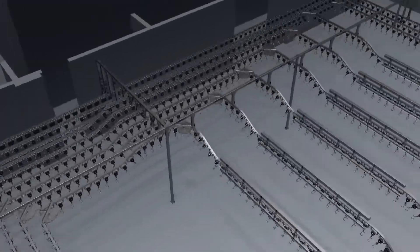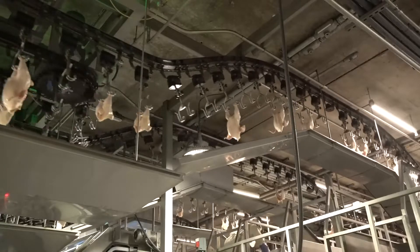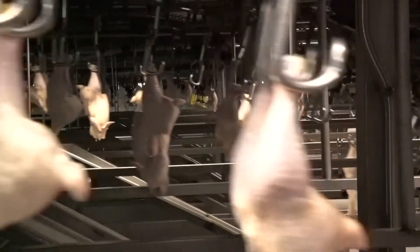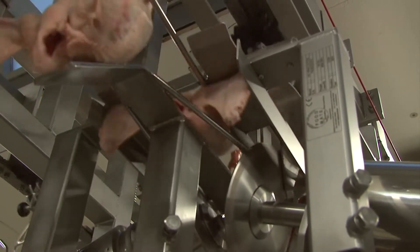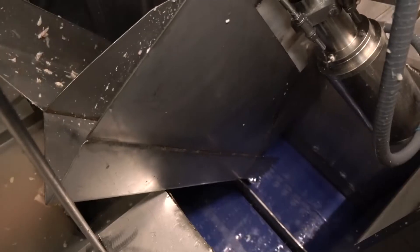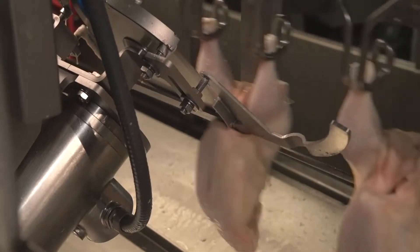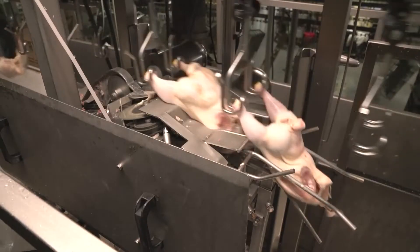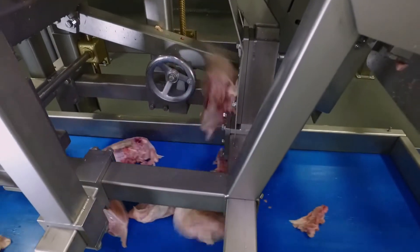Now all six lines converge into the packaging department, where all final cut-up is completed to satisfy tray pack orders. This final process will start with either wing segmenting or whole wing cut-up on the SuperCut wing cutter. After wing cutting is completed, the wing-off birds pass by the in-line pre-cutter and the breast processor, which splits the breasts and removes the backbone with a speed of 105 birds a minute without fogging the machine.